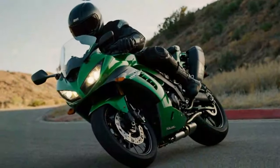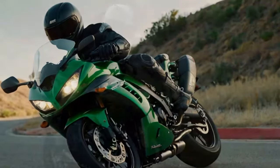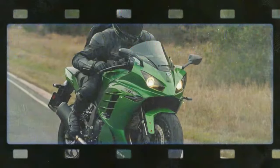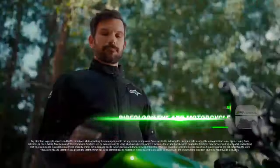The Kawasaki Ninja 1100 SX rolls on OE-spec Bridgestone S23 tires, which perform significantly better in warm weather than in the cold. For enhanced grip, ride quality, and confidence, upgrading to premium sports or sports touring tires is a worthwhile investment.